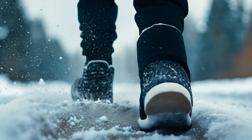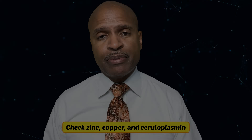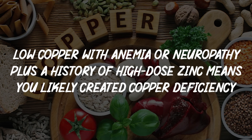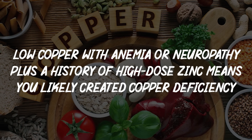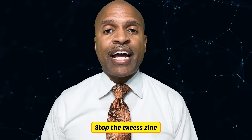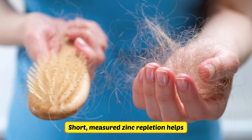Zinc and copper dance together. If you've been sucking on zinc lozenges all winter, check zinc, copper, and ceruloplasmin. Low copper with anemia or neuropathy plus a history of high-dose zinc means you likely created copper deficiency — stop the excess zinc, add copper, and rebalance. If zinc is low with loss of taste or hair shedding, short measured zinc repletion helps, but never forever without labs.